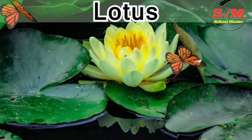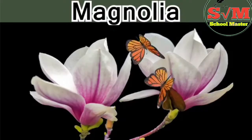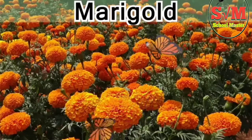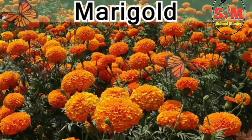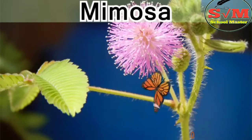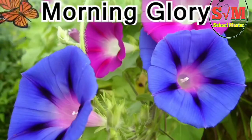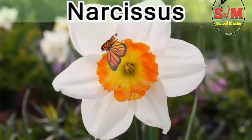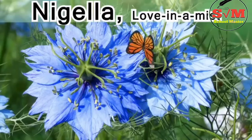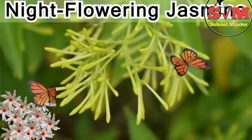Magnolia, marigold, mimosa, morning glory, narcissus, nigella, love in a mist, nightflowering jasmine.